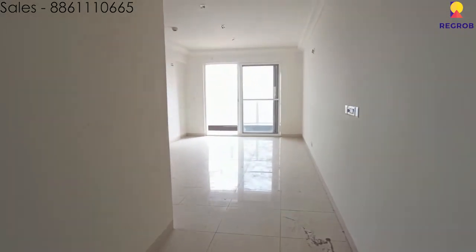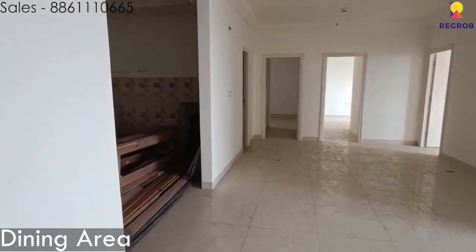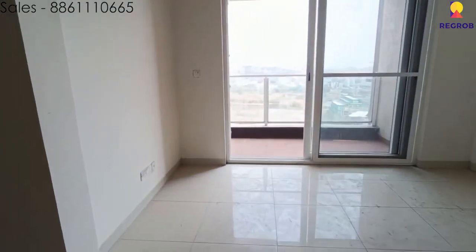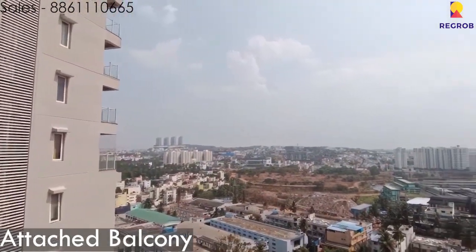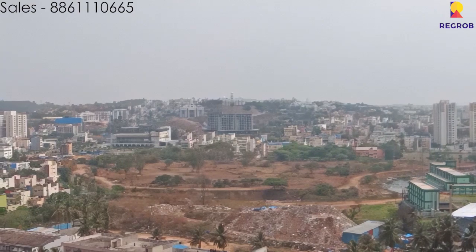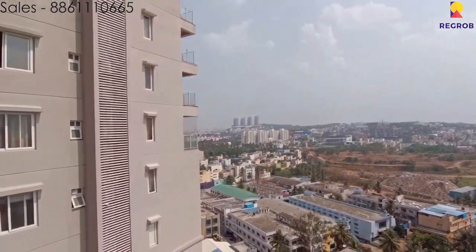Now we head over to the actual 3BHK flat, which is on a higher floor. Here is the living room, the dining room, and the kitchen. Over here is the attached balcony with a good view of the cityscape — you can see well over 5 km from here.